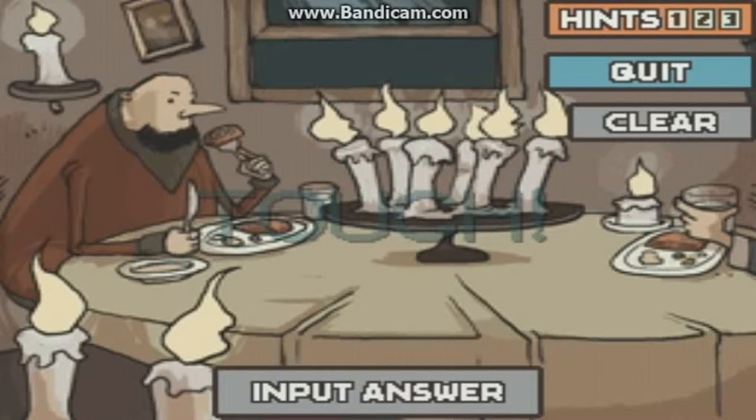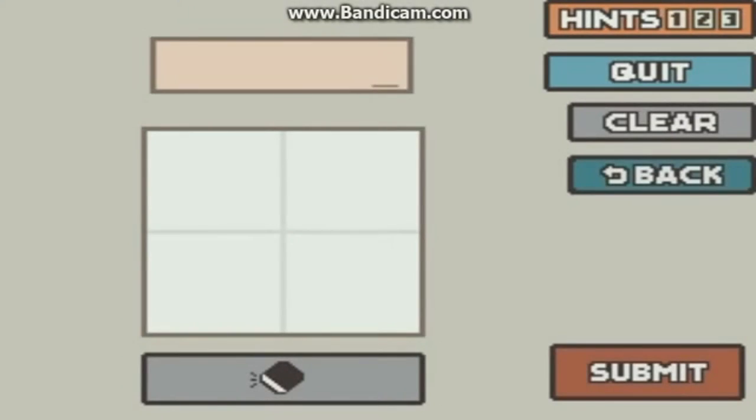Think critically about what 'have left in the end' really means - an item needs to exist. So what becomes of a burning candle when it's left alone? At first you might think you've got candles remaining, forgetting that three of them were blown out. You might say zero candles because candles eventually all burn out - but three of them were blown out and the other seven kept burning. So in the end, the seven burned away and the three that were blown out by the wind are the only ones left.